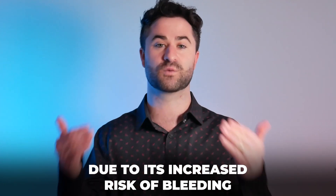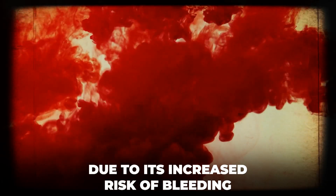The increased risk of bleeding is particularly in the brain and in the stomach.